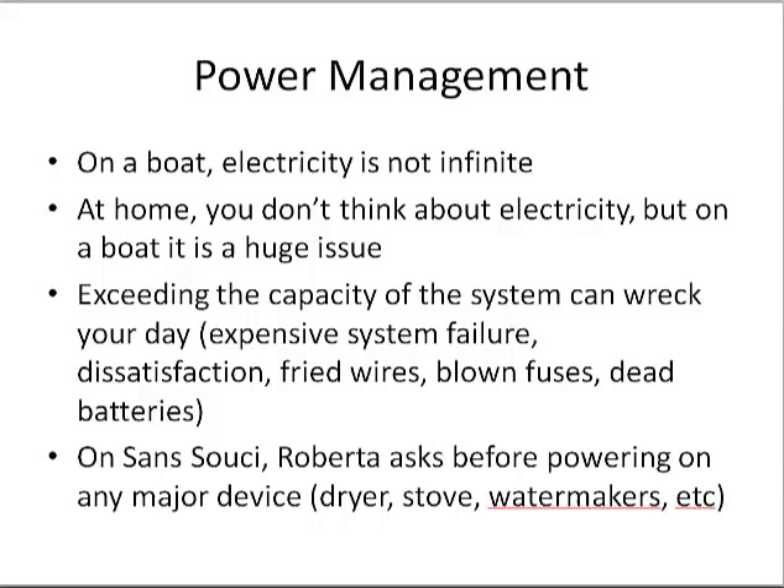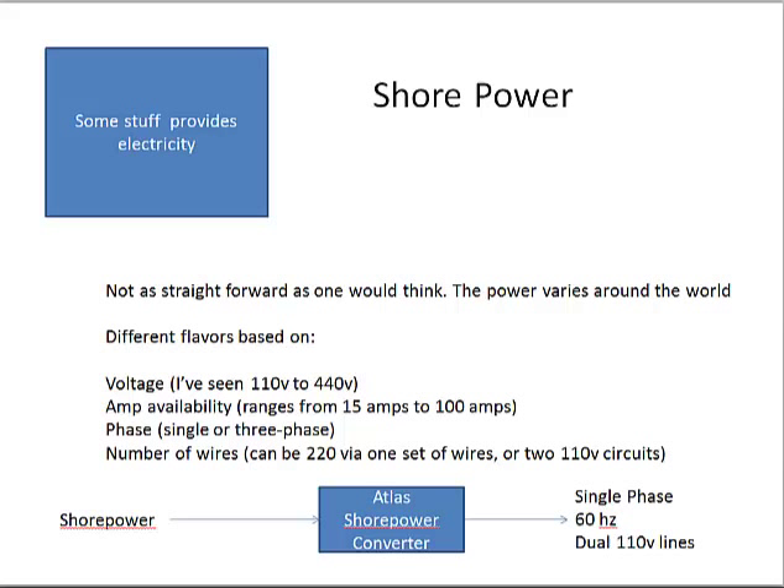Why is all this important to know? Power management. On a boat, there's only a finite amount of electricity available at any point in time. If you don't keep track of how much you're using, you can easily run the boat out of electricity. Overtaxing the system can burn up wires, leave you with dead batteries, and even cause electrical fires. You have to build up patterns so you know what your boat can and can't do — like how many hours a day you have to run the generator.